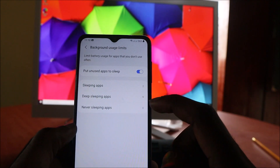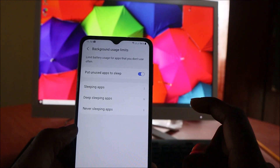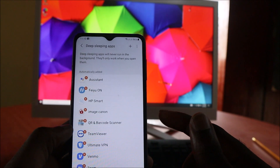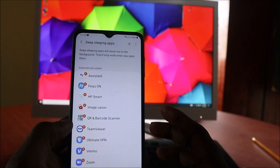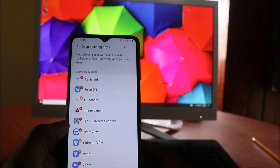You can also put apps into deep sleep. As you can see, I have some listed — apps I hardly use. These are the deep sleeping apps. You can add deep sleeping apps, and these apps will never run in your background.